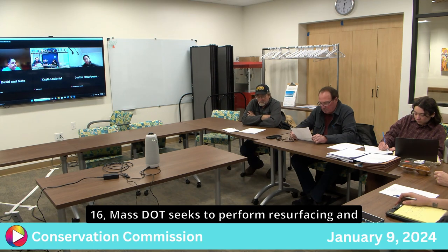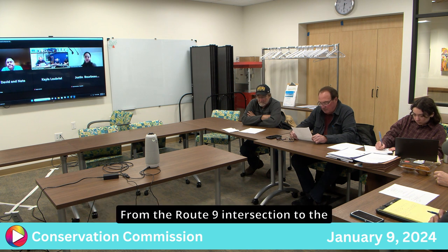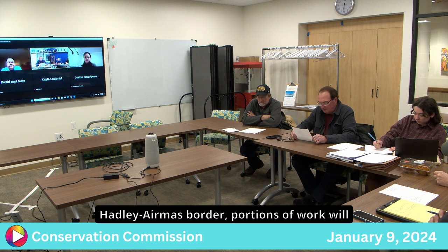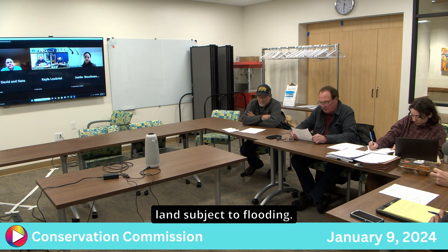MassDOT seeks to perform resurfacing and realignment work on Route 116 in Hadley, from the Route 9 intersection to the Hadley-Amherst border. Portions of work will take place in the 100-foot buffer zone and bordering land subject to flooding.